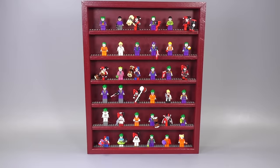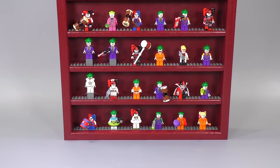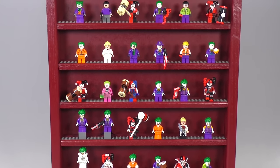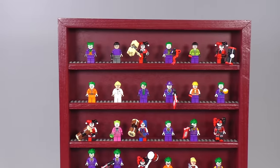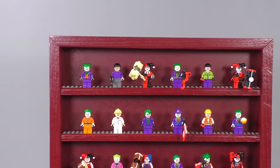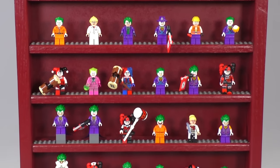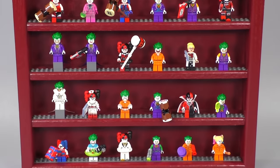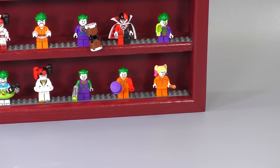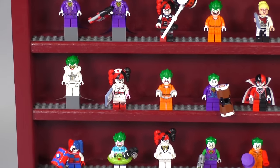Welcome to Brick Vault! Today we have all of the Joker, Harley Quinn, and Joker henchman minifigures ever officially made by LEGO. There's a ton of them, and I really do have a good time making these videos doing a deep dive on the history of certain characters and how LEGO has produced and changed them over time. Before I get into the main collection and go through these guys chronologically — what sets they came from and how much they're worth —